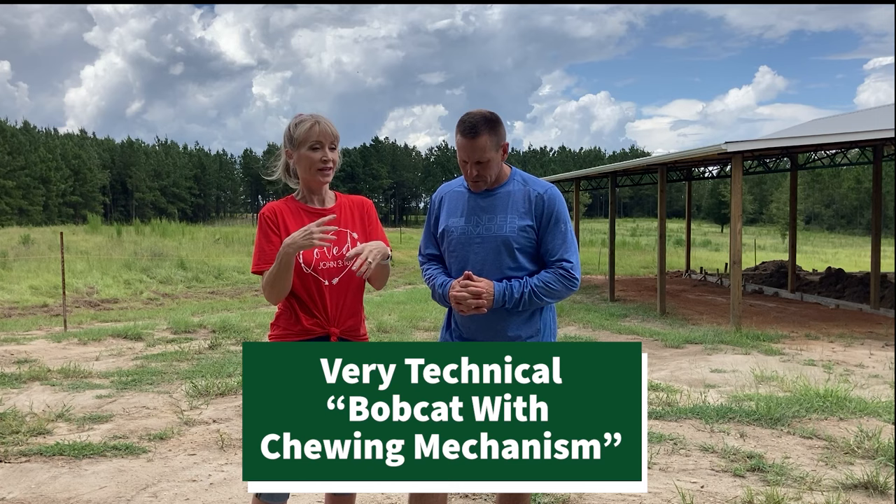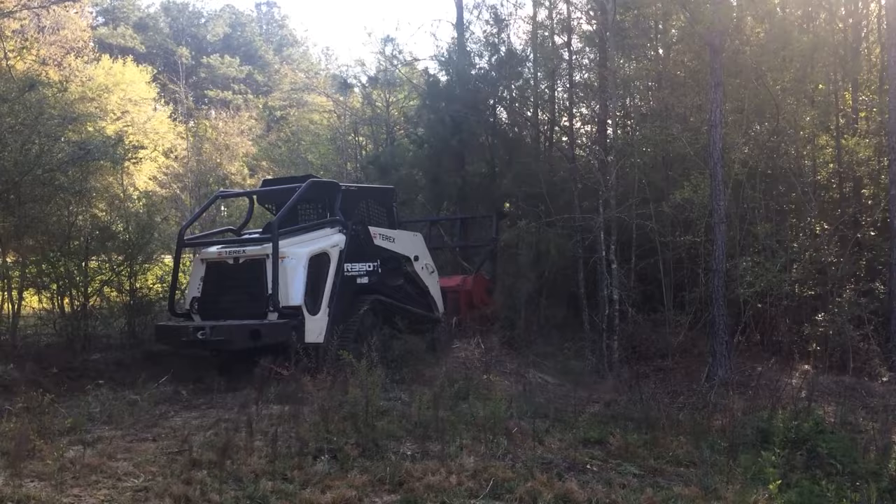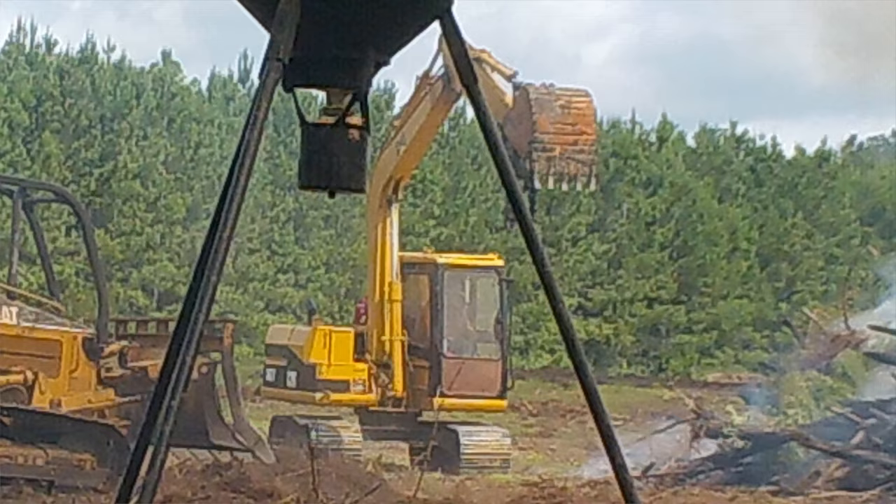At one point we hired somebody else who came in with what looked like a little bobcat with a chewing mechanism on it — that's exactly what it was. They're pretty expensive, $200 an hour for eight hours. Our front fence line was completely overgrown and we couldn't access the border of the property, so I wanted to get them in before the bulldozer to assess the property better. So yes, we had that expense first, then the land clearing crew came in. The excavator was mainly to dig holes for the ashes and repile the logs for burning.